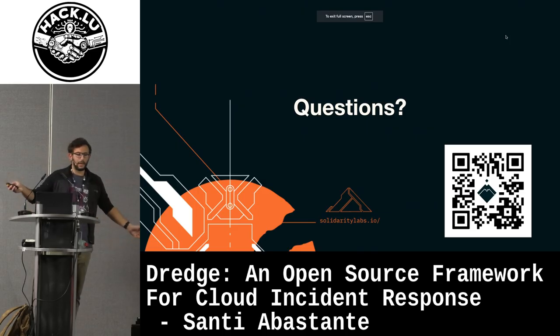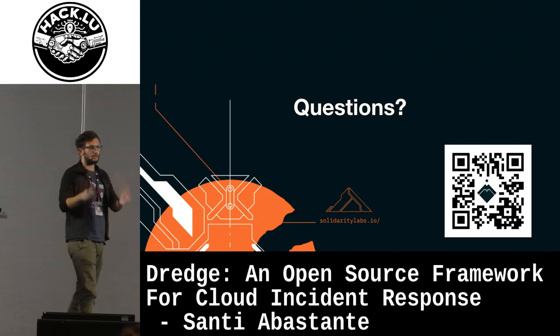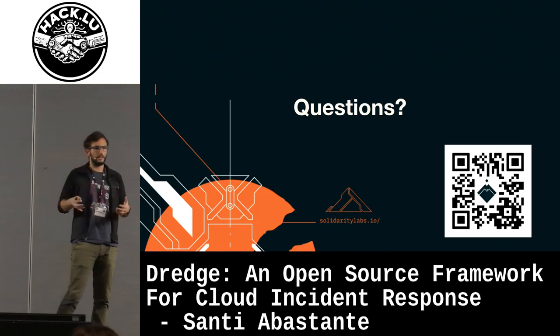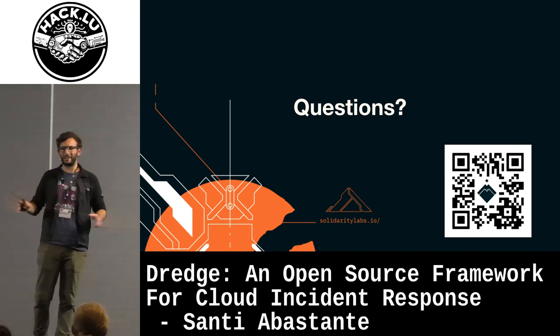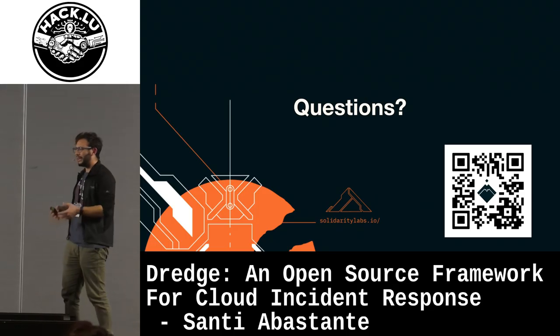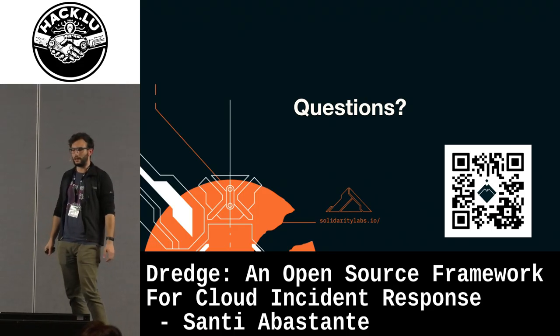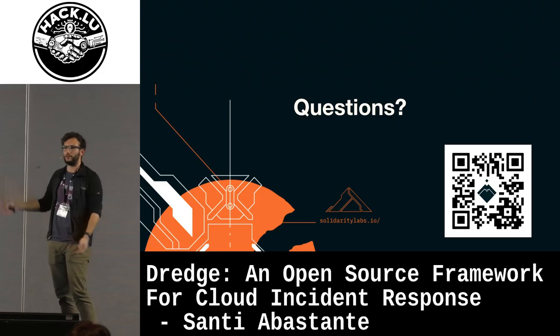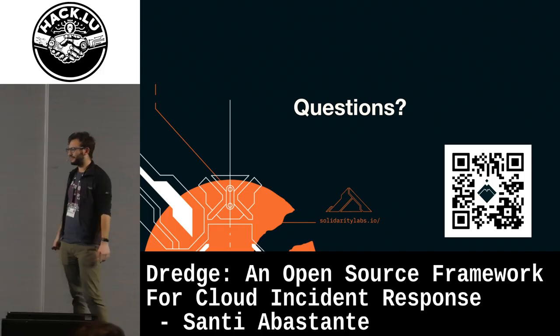So that would be it. Again, Dredge is free, it's open source, for you to download. It's nothing fancy, it's not AI-powered, it's a bunch of scripts I find really useful, and I think that in environments like Argentina it helps a lot to companies that cannot afford a proper security implementation. Thank you.